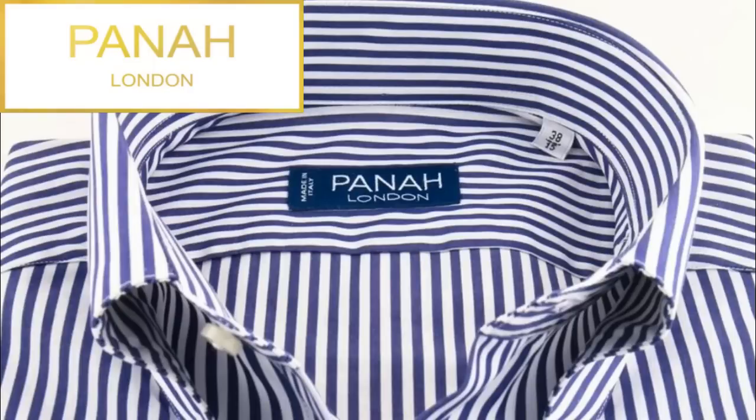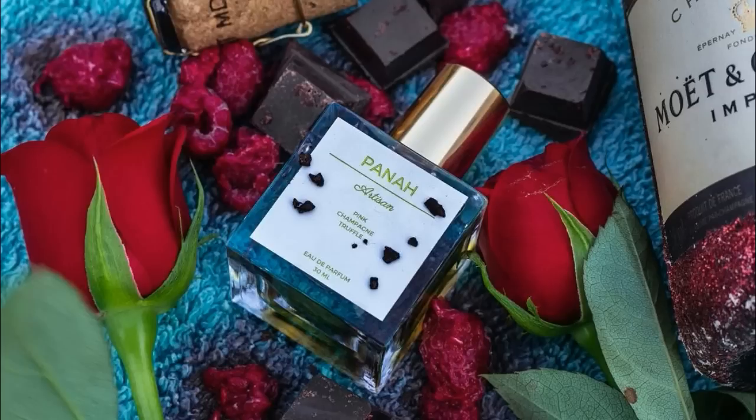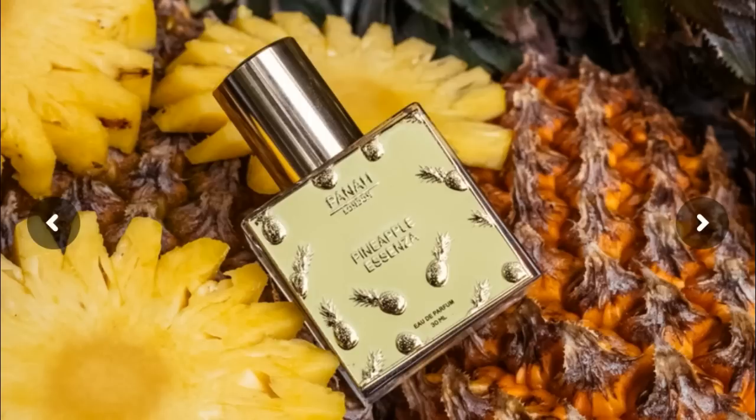I think they have six fragrances currently available. The first four that came out were Italian Citrus, Chocolate Vanille, Velvet Oud, and Rose's Musk. Then we've got a much-talked-about one called Pink Champagne Truffle, which is a gourmand fragrance. And we have this new one, Pineapple Ascenza. The first four — Velvet Oud, Chocolate Vanille, Italian Citrus, and Rose's Musk — are available as 50ml EDPs at £69 in the UK. Pink Champagne Truffle is just a 30ml and more expensive at £79. Pineapple Ascenza is also only available in a 30ml, but that's £59.